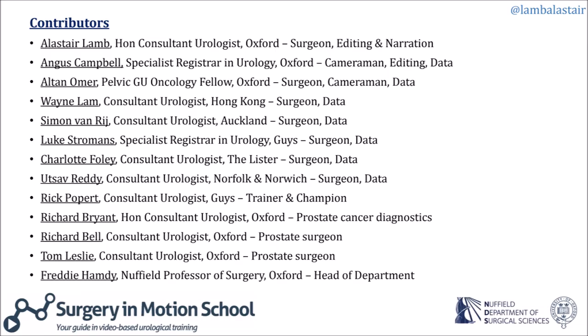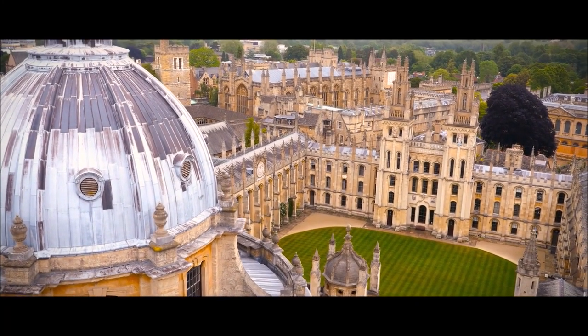This video has been brought to you by urologists from the UK, Hong Kong, and New Zealand. Thank you very much for watching.